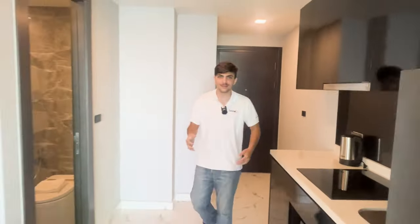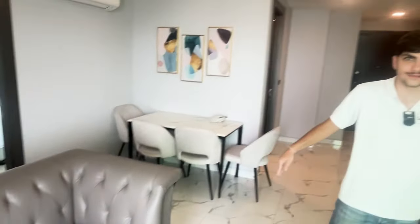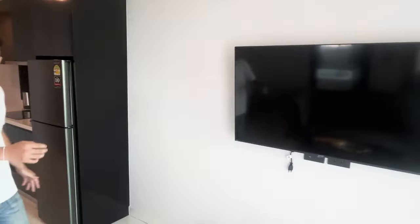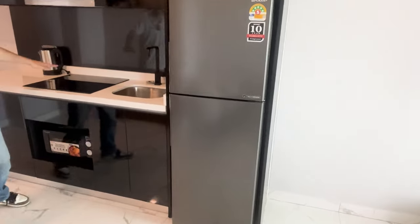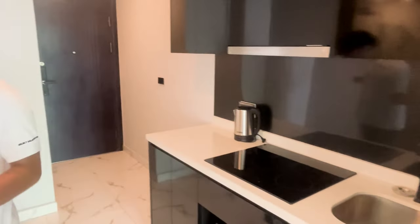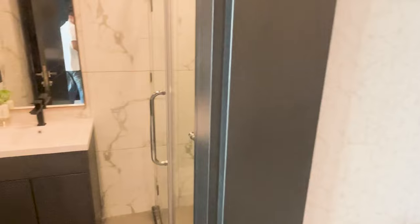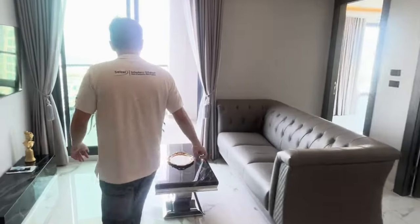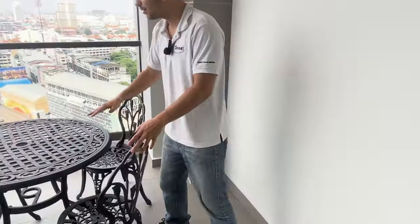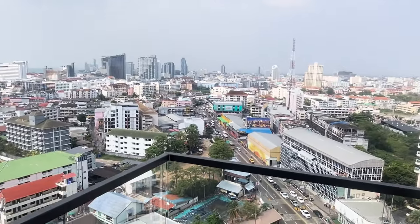Now we're looking at the two-bedroom, two-bathroom unit. As you walk in, you have an open space with a four-chair dining table and a big couch that seats three, plus a full-screen TV. In the kitchen there's a full-size fridge, four burners, and a microwave — great for serving a family. There's a guest bathroom that's full-sized with toilet, shower, and sink. The balcony is very spacious with a four-seat table and a panoramic view of Pattaya City — the beach is about one kilometer away, the shopping mall is right there, and Walking Street is right there too.